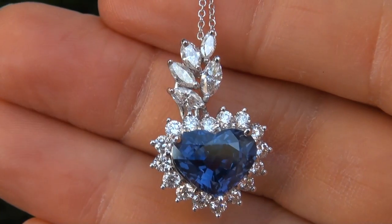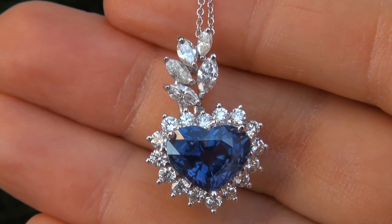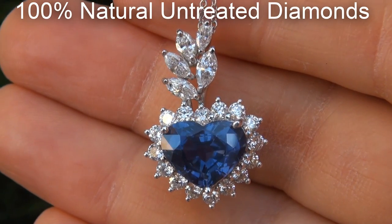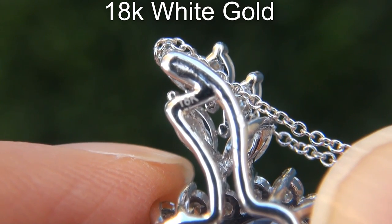Our gemologist also checked and verified every aspect of the pendant and confirmed that it is a genuine unheated blue sapphire, accented with 100% natural untreated diamonds, and the setting and necklace are solid 18 carat white gold.